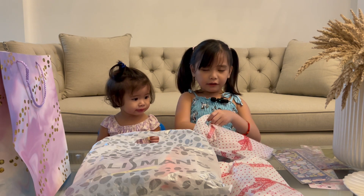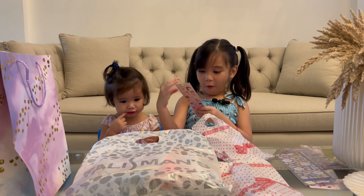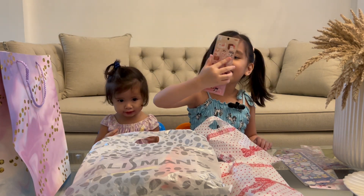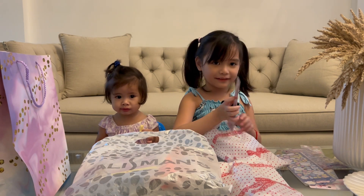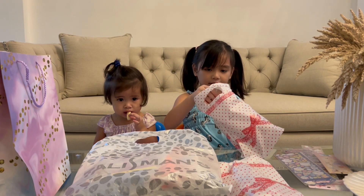For now. And what is this? Whoa! So cute! Look at these animals. Now let's put it here for now.